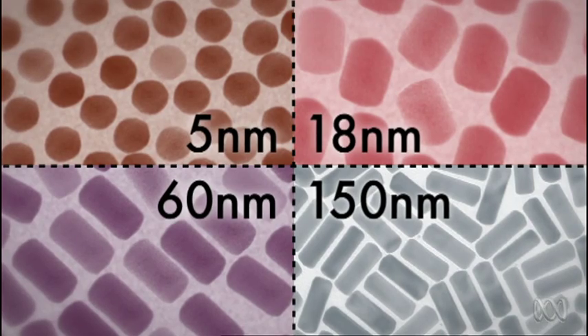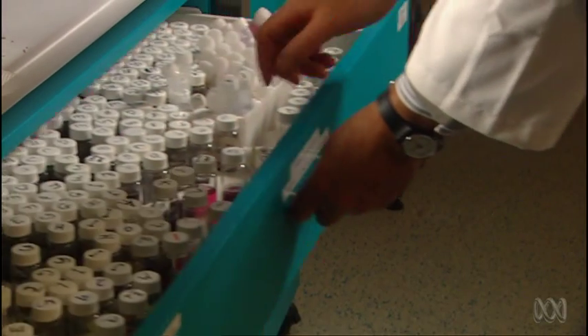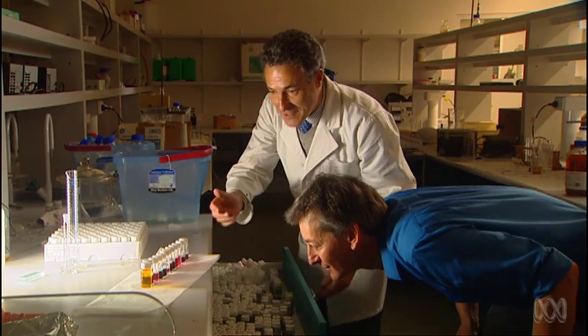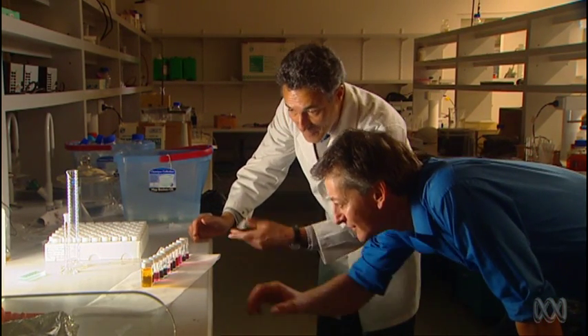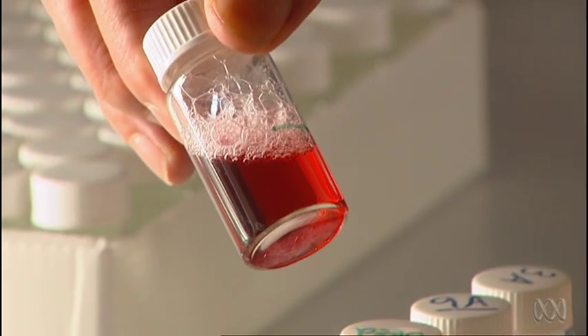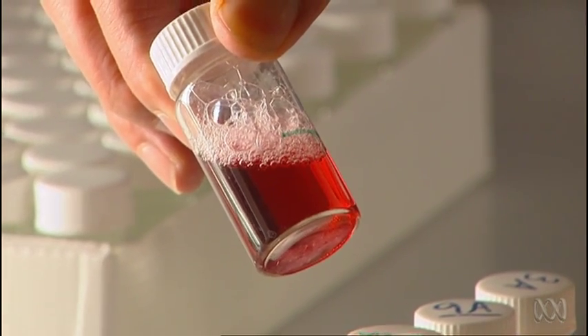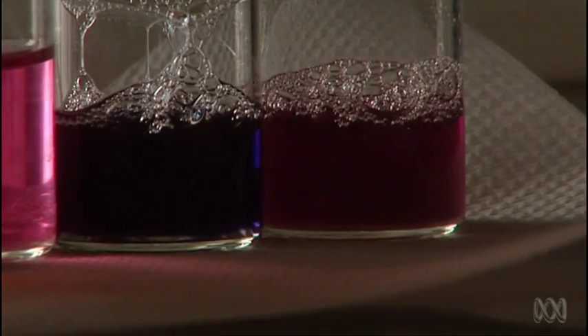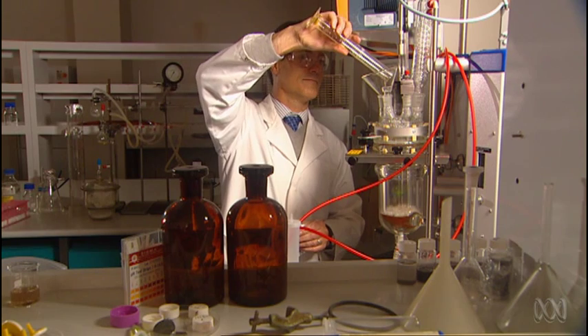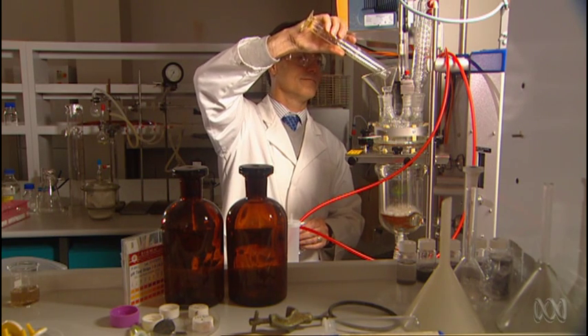Even the color of gold changes with the shape and size of nano rods, as they resonate at different wavelengths of light. Each of these is a batch of nano rods, subtly different — different optical properties, different wavelengths they absorb. But none of them look very gold. That's it — the bulk gold color is long been lost by the time it gets to the nano scale.